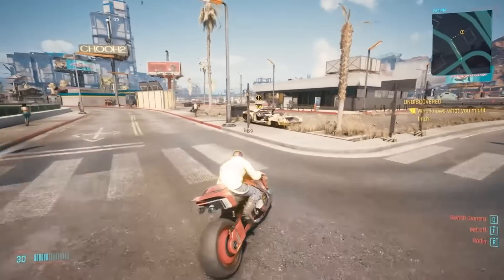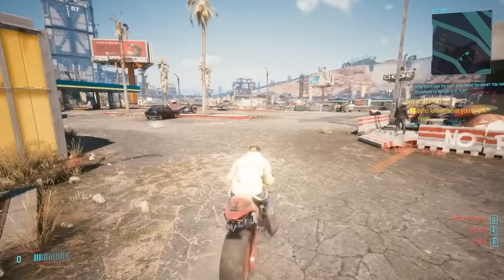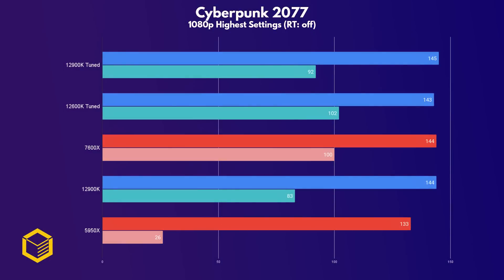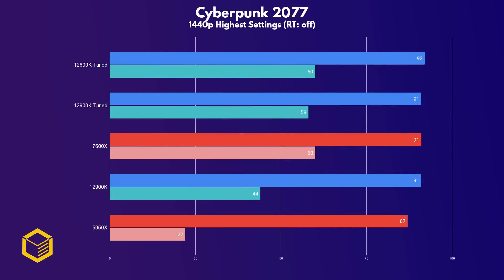Cyberpunk 2077 has seen a resurgence of late, possibly thanks to a tie-in animated show. At 1080p, all the CPUs except the old 5950X perform about the same, reaching a GPU bottleneck even at this baseline resolution. The lows here are the minimum FPS instead of the 1% lows. At 1440p, the GPU bottleneck is even more evident, but this is useful information — more on that later.